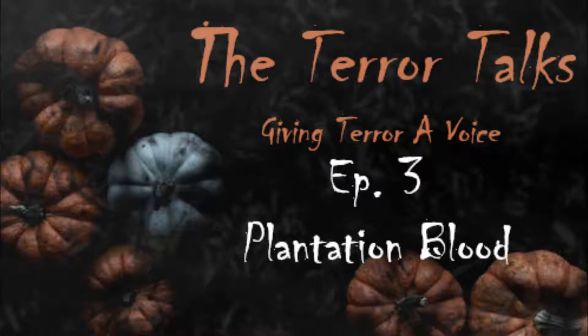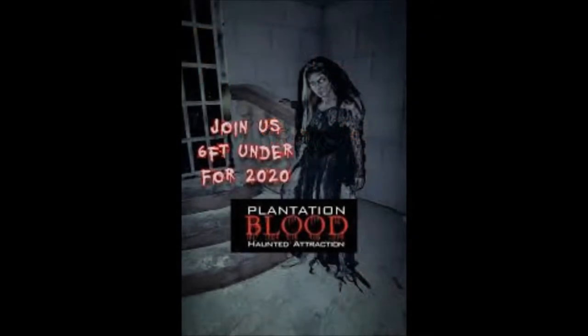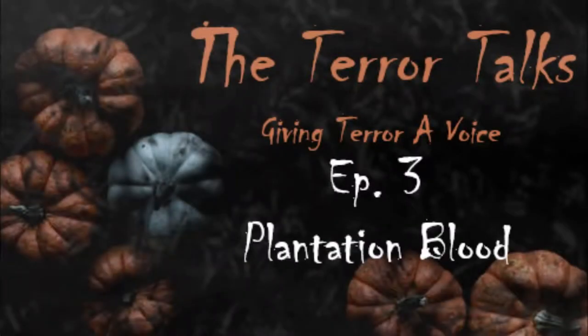When you arrive and buy your tickets, there's a nice lady at the booth who goes over a couple of things with you. Given the pandemic, they do have some precautions in place — nothing too crazy — and they've tied it into their major theme this year: 'Six Feet Under,' taken from social distancing. Good on them for making light of the situation. She'll go over a couple of rules: maintain six feet distance from the group in front of you once you're inside, and don't speed up to catch up to them.